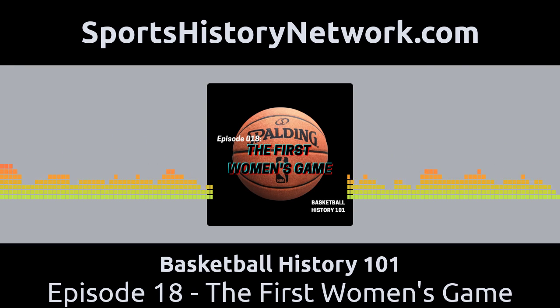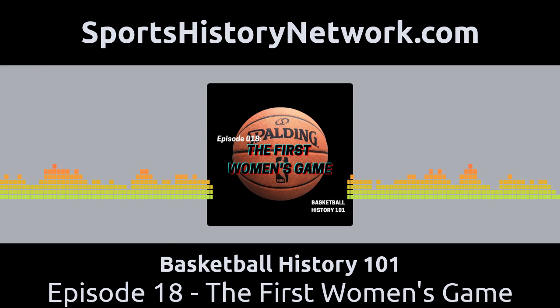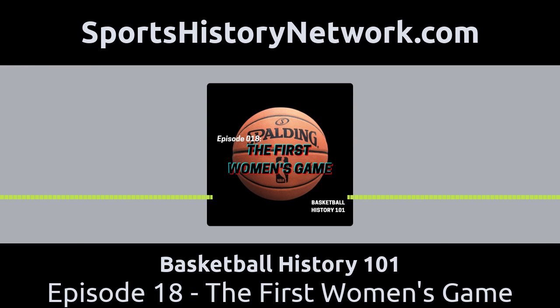Join us next time as we continue with the NBA nickname series. We will cover the Southeast Division, which includes the Miami Heat, the Orlando Magic, the Atlanta Hawks, the Charlotte Hornets, and the Washington Wizards. That's next time on Basketball History 101. If you like what you hear, please hit that subscribe button wherever you get your podcasts, and check out our page on Facebook — Basketball History 101 Podcast. I want to thank my producer and editor Jacob Loaiza. Join us each week as we continue to mine the history of basketball for more great stories from the past.